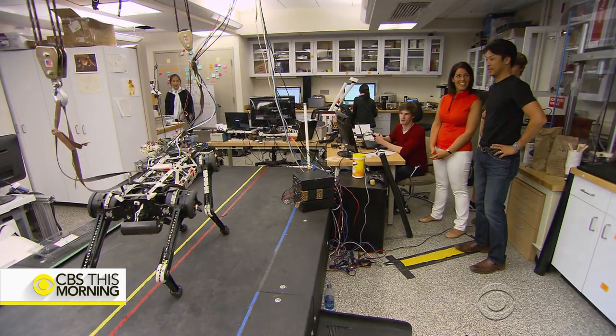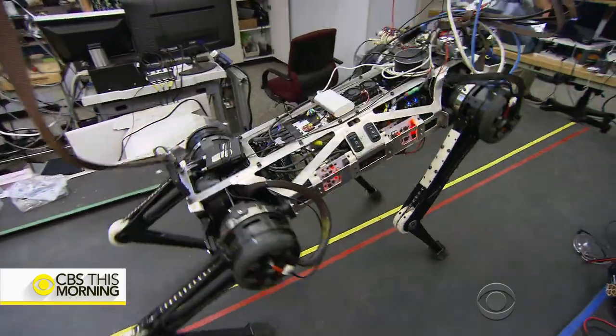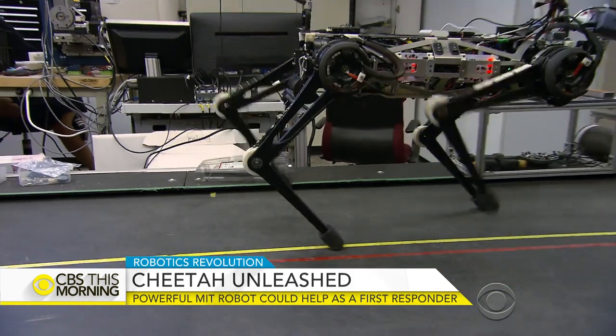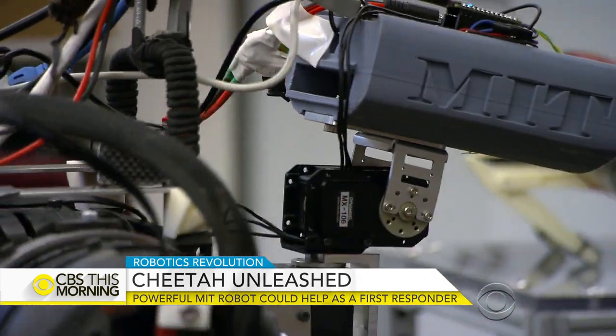Cheetah can dance. Being able to move this smoothly wasn't possible before. Inspired by the world's fastest land animal, Cheetah 3 runs on a complex computer system and is powered by customized electric motors.